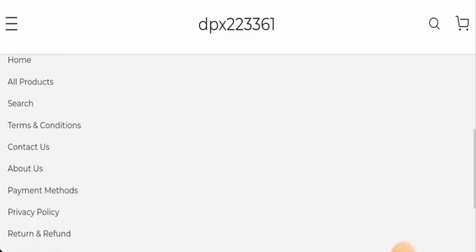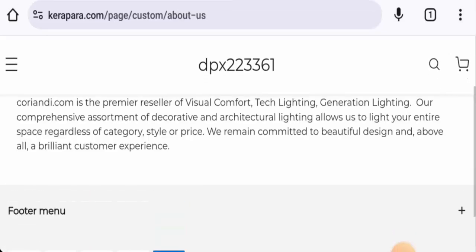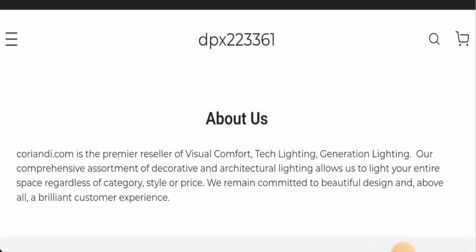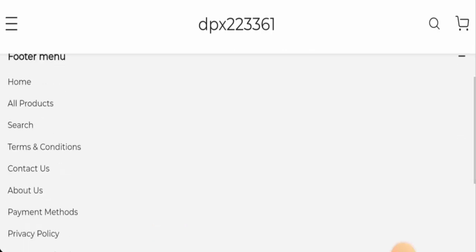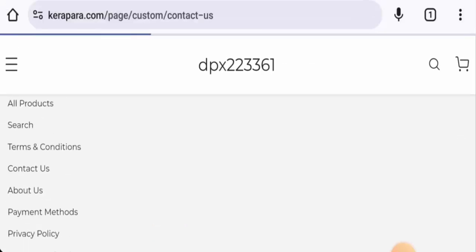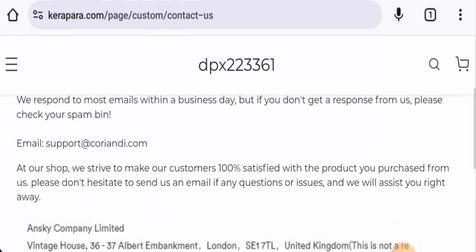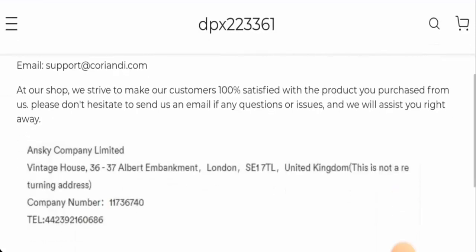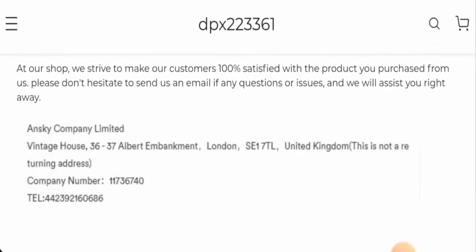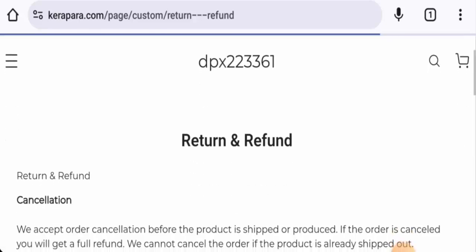Checking their About Us section, they haven't given any information about the company owner or the founding story. Regarding contact details, they have provided an email address, company address, and contact number. However, the email address name doesn't match the domain name, the physical address seems fake, the contact number is dubious, and they have no social media accounts.